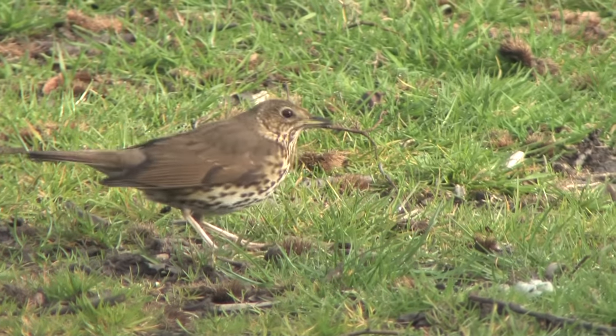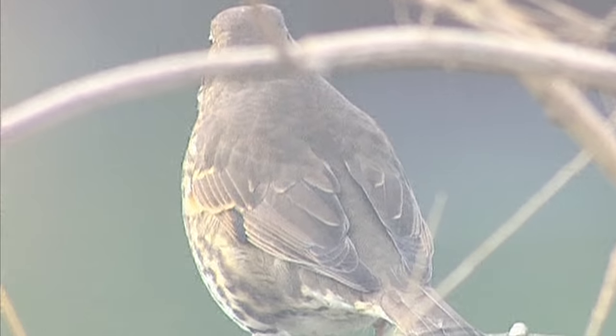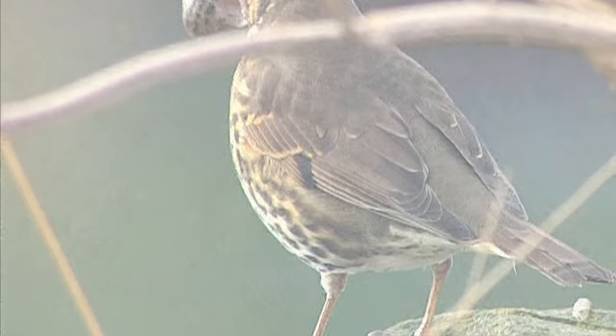Song Thrushes are often seen foraging low down in trees and hedges or on the ground. It is Song Thrushes that use anvils to get at the snail inside its shell.